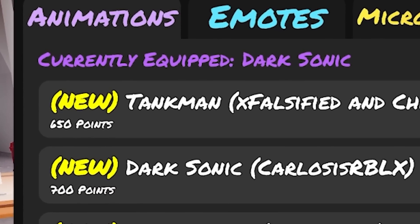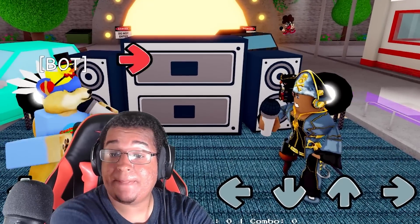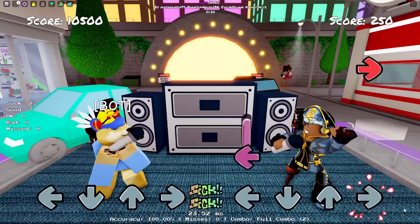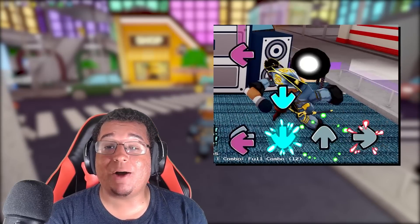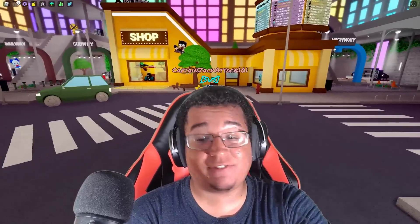We're going to go over the Tank Man animation first, for 650 points. This is what it looks like on idle — left, down, up, and right. Very nice honestly. It took them about a year at this point to add the animation in and they finally done it. Sometimes it takes some animations a long time, you know.